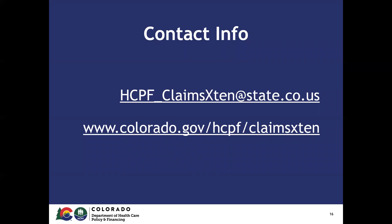If you have additional questions about the implementation of this project, you can always send an email to hicpa_claimsextend@state.co.us. Our webpage, as seen on the screen, will contain additional information as the project progresses, including FAQs, this webinar, other materials published, and any communications about the project.